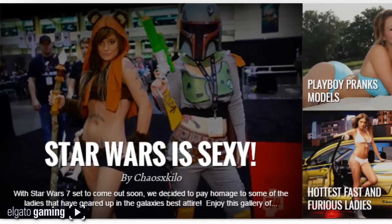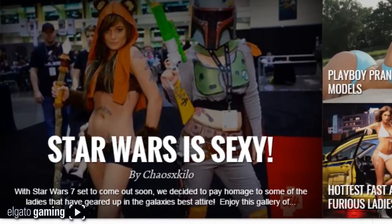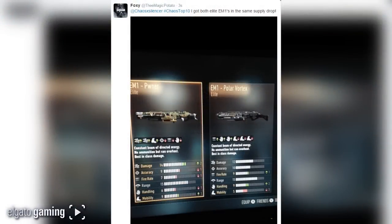Drop a like on the video — this is the top 10 best supply drops, probably episode 5 or 6. Coming in at number 10 from The Magic Potato, hashtag cows top 10: he got both elite EM1s in the same supply drop — the Poner and the EM1 Polar Vortex. You can't get much better when you score both elite versions of a gun in one drop.